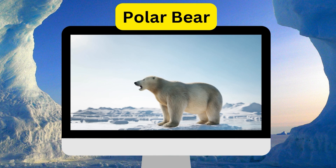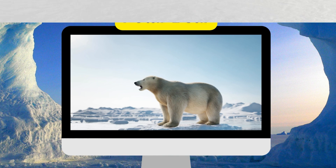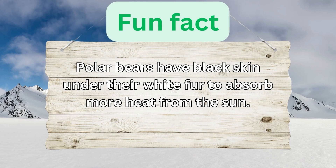Polar Bear. Polar bears have black skin under their white fur to absorb more heat from the sun.